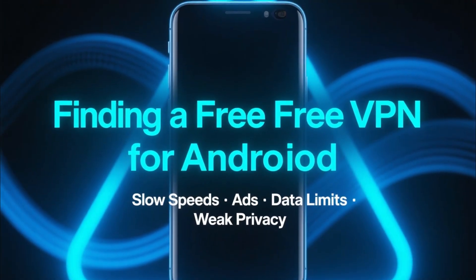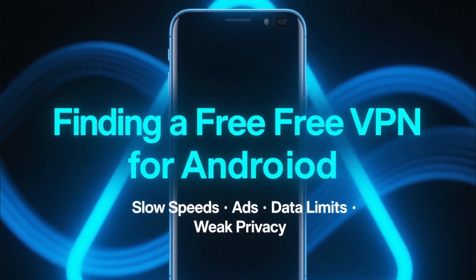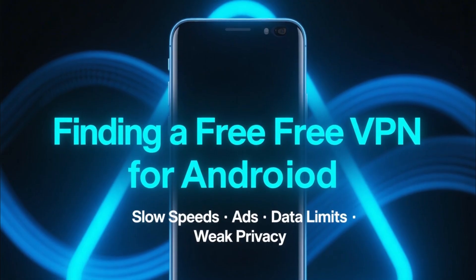Finding a free VPN for Android sounds easy. The Play Store is full of them, but most free VPNs come with slow speeds, ads, data limits, or even questionable privacy practices.